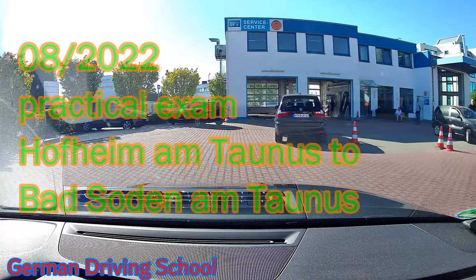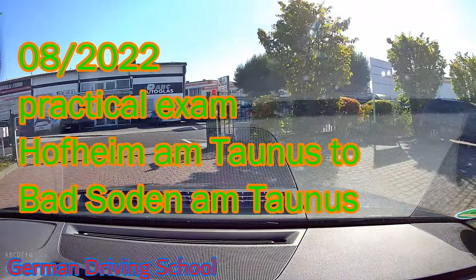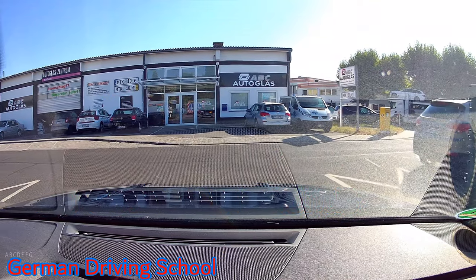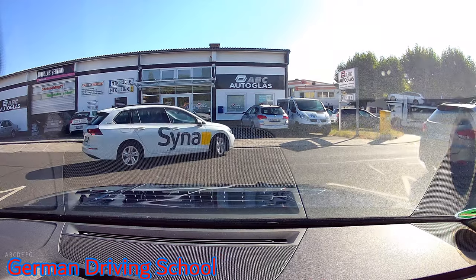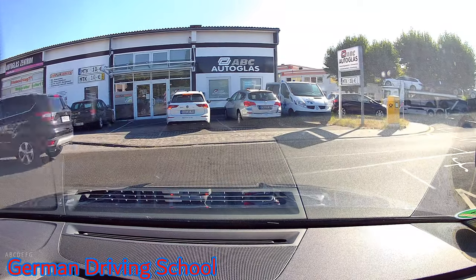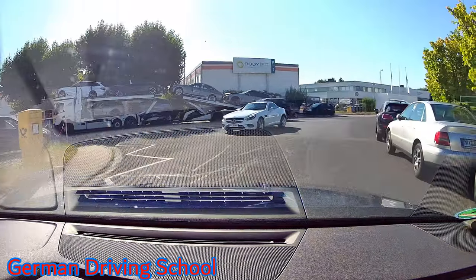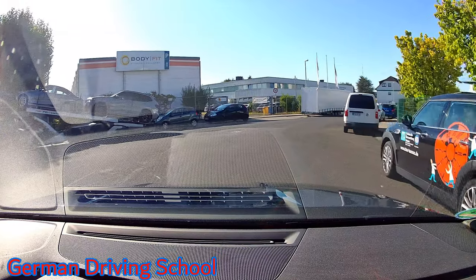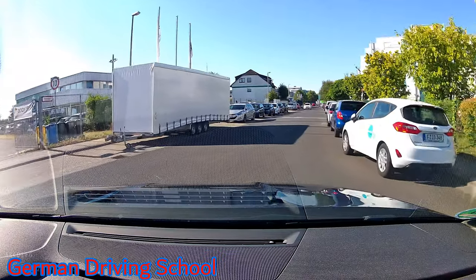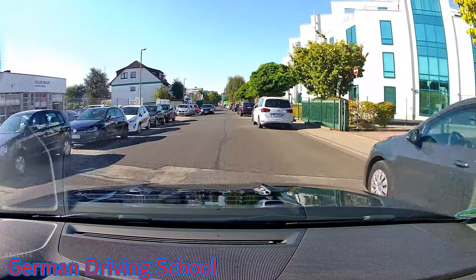We are starting a practical driving exam on a beautiful sunny day in August 2022. The questions the driving student needed to answer were: please switch on Abblendlicht, please switch on Fernlicht, and how many millimeters do you need for the profile tread on your wheels? The answer was 1.6 millimeters.